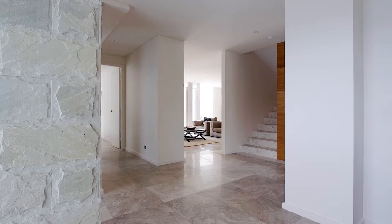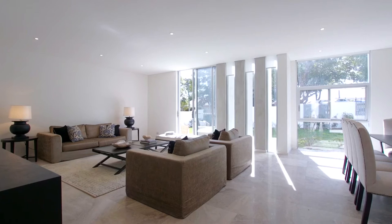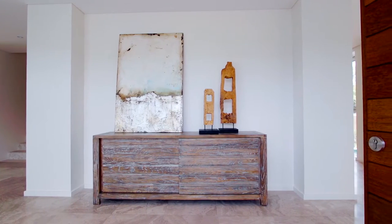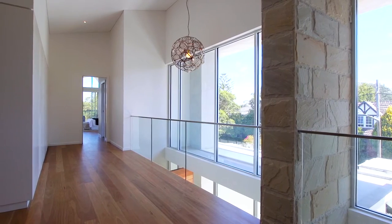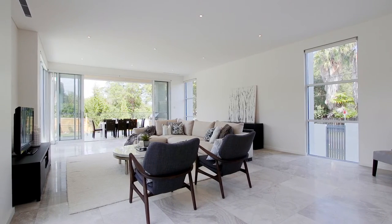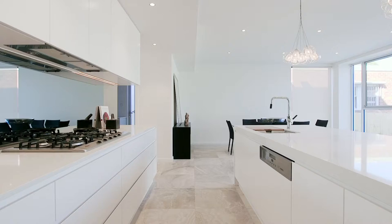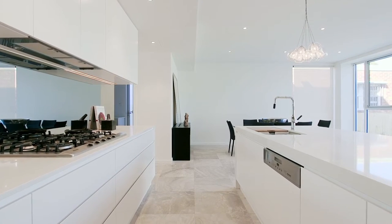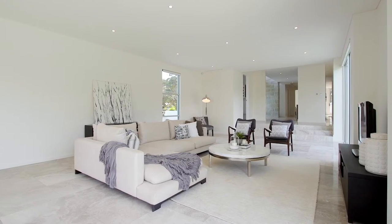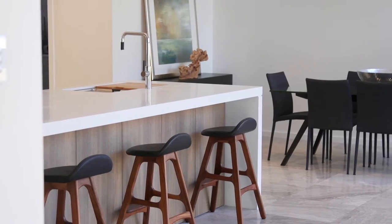Upon entering this grand home, you're greeted with height, light and space. From the limestone flooring to the Himalayan sandstone feature wall. Designed for the larger family, this home has multiple living areas, from a formal and informal dining, and a generous kitchen featuring Miele appliances. There is a fabulous living area at the back, which flows to this incredible alfresco dining area.